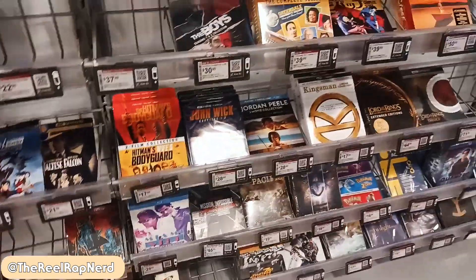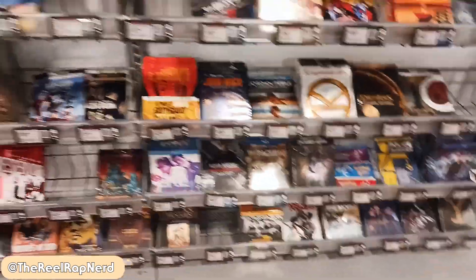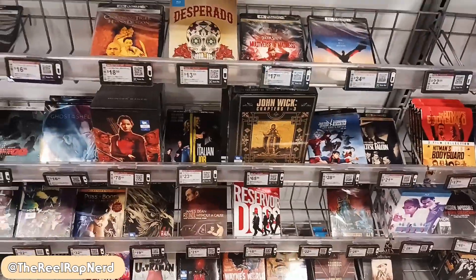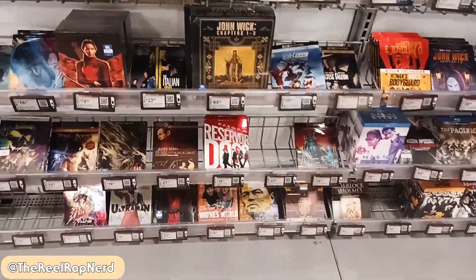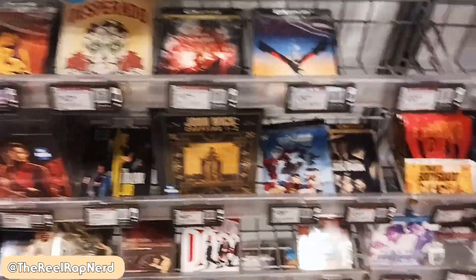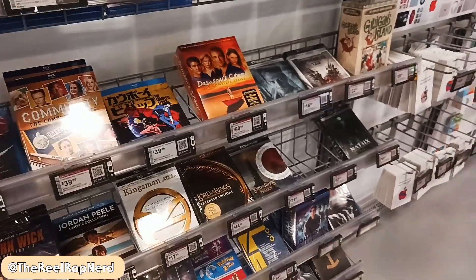Y'all should all know what I'm here to get but I don't see what I'm here to get, which is kind of crazy. I don't see John Wick Chapter 4 anywhere — I think I'm gonna have to ask the guy. This is the stuff I'm talking about when they don't put things out when they're supposed to. This Best Buy was completely sold out of John Wick Chapter 4. It's kind of crazy.